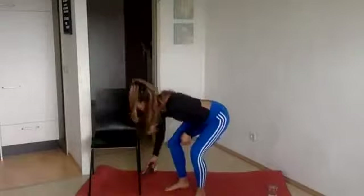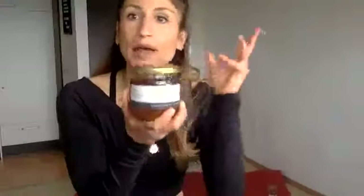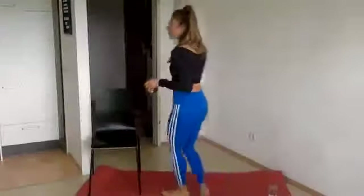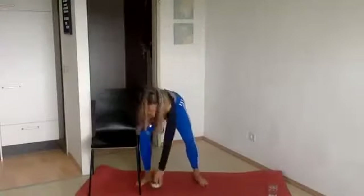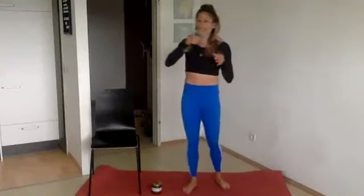I have a jar of honey today, so you'll need something for a little added resistance. You can use canned food, canned beans, coconut milk, soup, whatever — I'm going to use honey. You'll also want your mat for some exercises and some water nearby. We're going to get started.